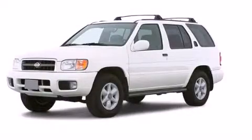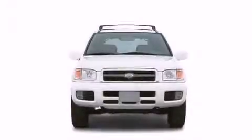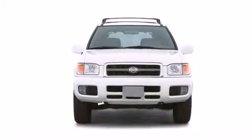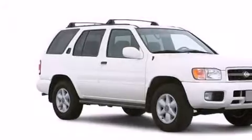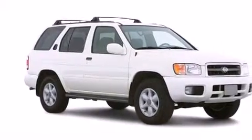This is a 2003 Nissan Pathfinder, a vehicle with safety, comfort, and space. Its top features include skid plates.